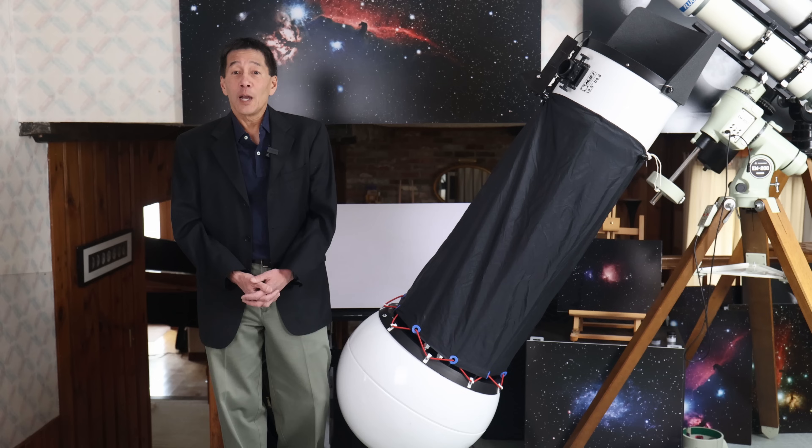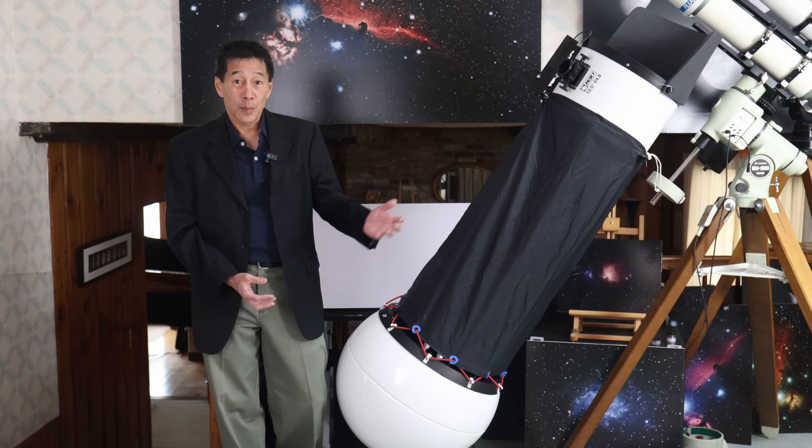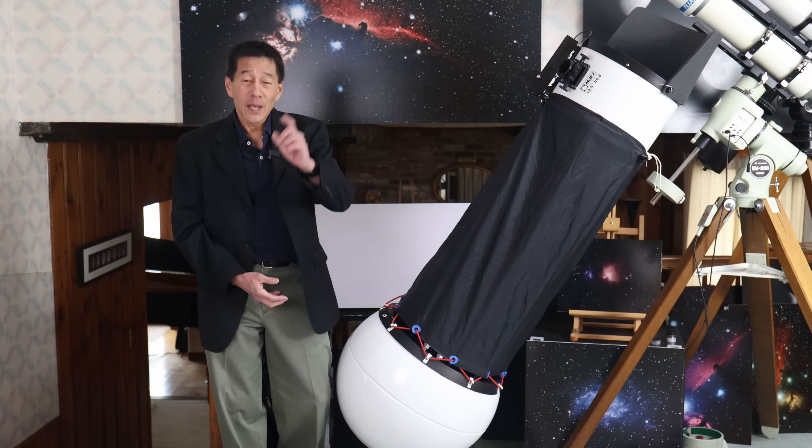So there you have it — a look at the Portaball. I hope you get a chance to look through one of these and use one at some point. Thanks for watching, and I'll see you soon.